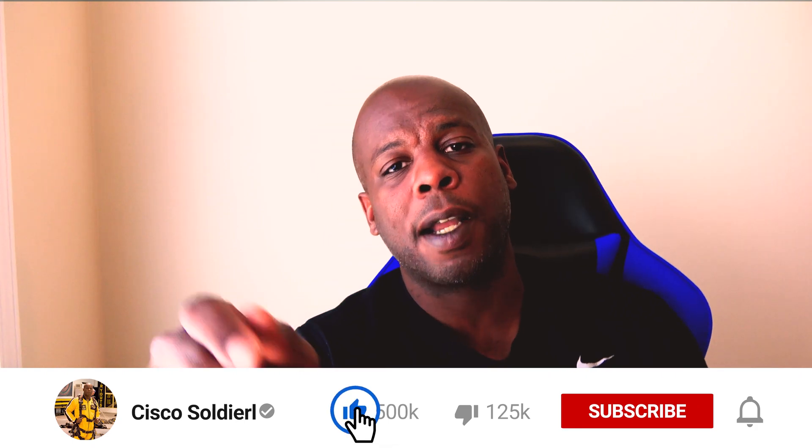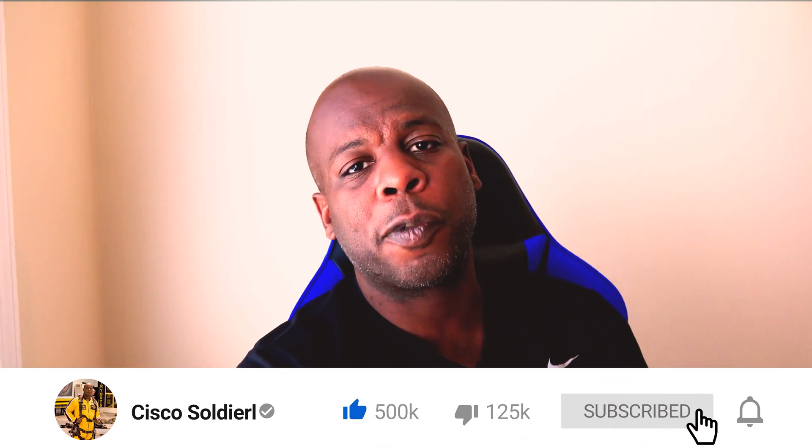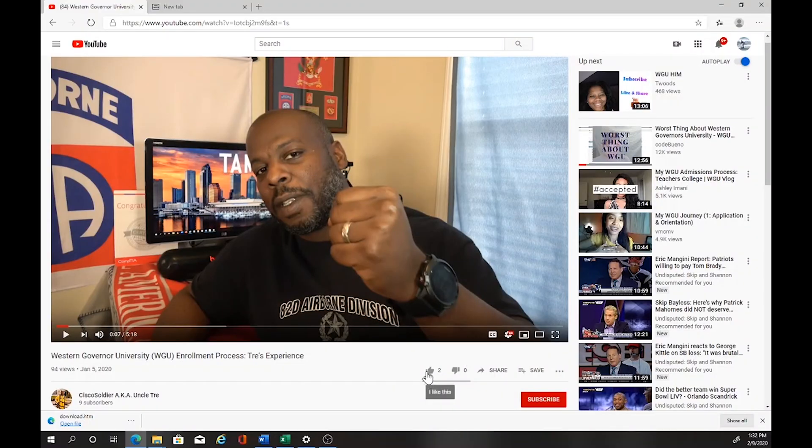Please like, comment, and subscribe, and make sure you hit that notification bell so you can see when it goes live for your chance to win. Until then, I appreciate y'all checking in. It is I, Cisco Soldier, a.k.a. Uncle Trey. If you'd like to support the channel, please like, comment, and subscribe, and hit that notification bell to see all further uploads. See you guys later.